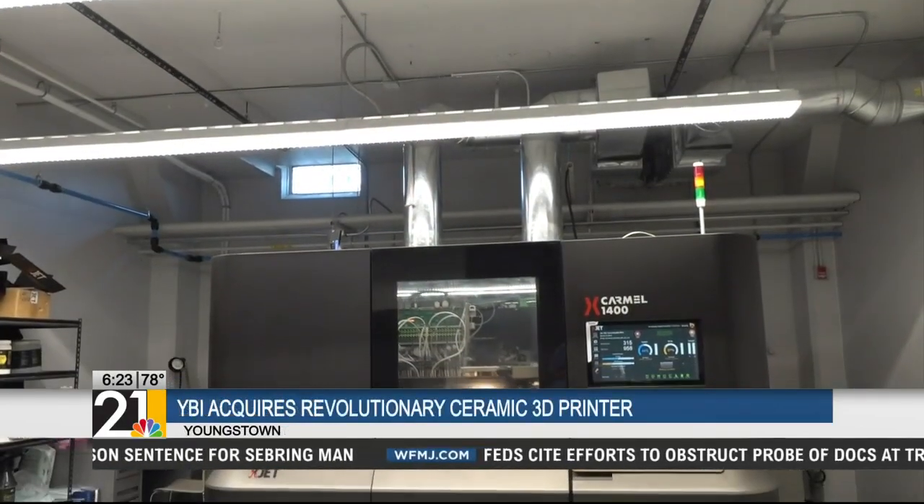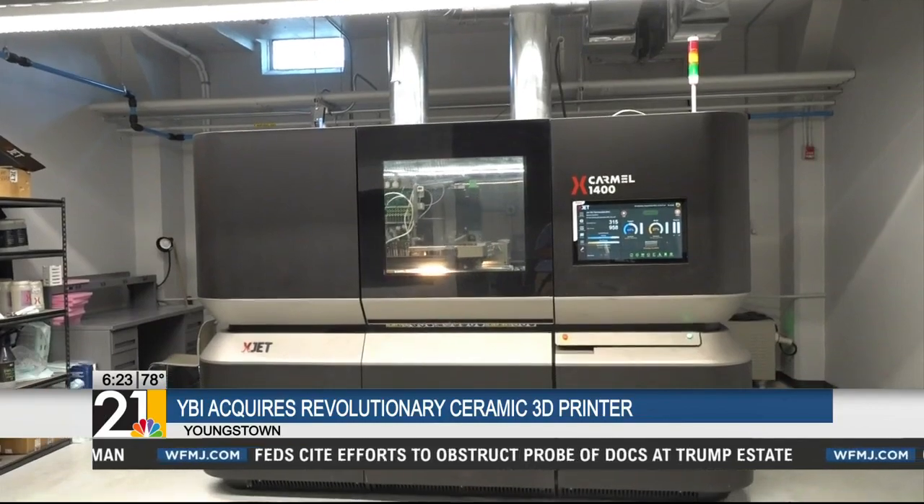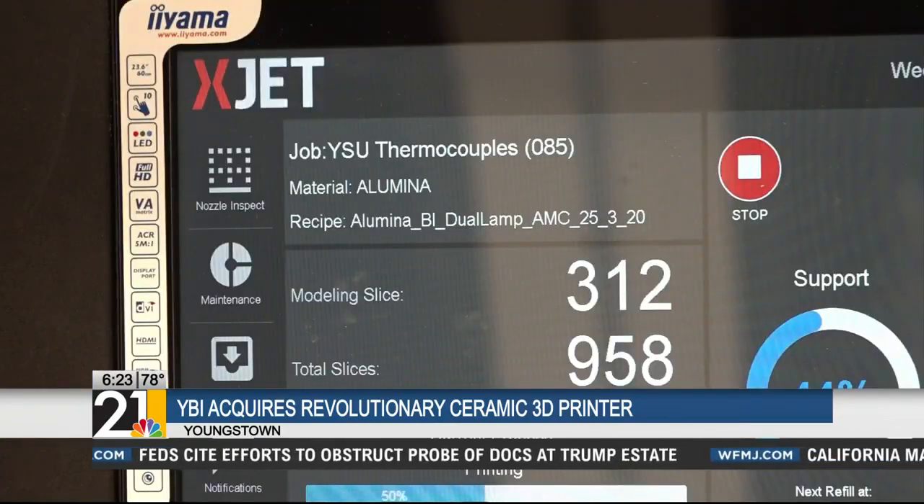Ewing says this is the only printer of its kind available for other people to use right now in the entire country. And they've already completed several projects.